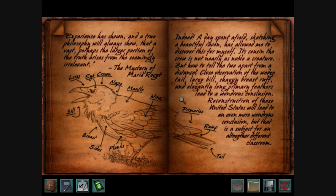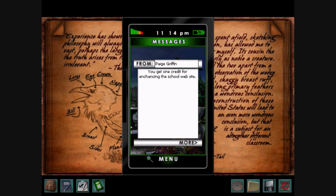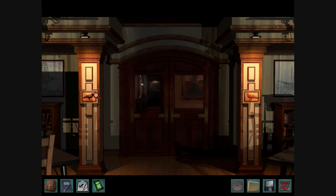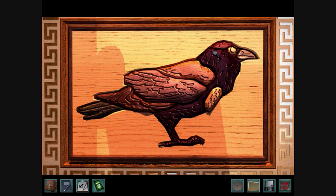It tells you about all the various parts of the raven, and mentions four of them, so you want to press those four parts. It's the tail, the bill, the breast, and the primary.